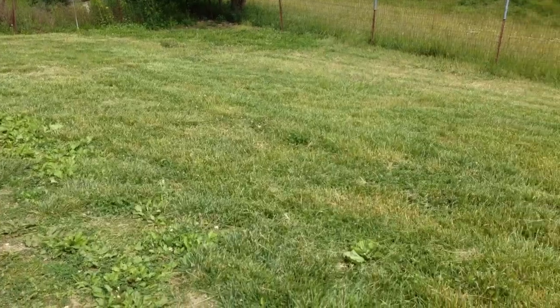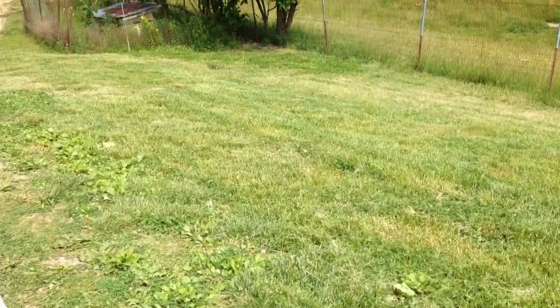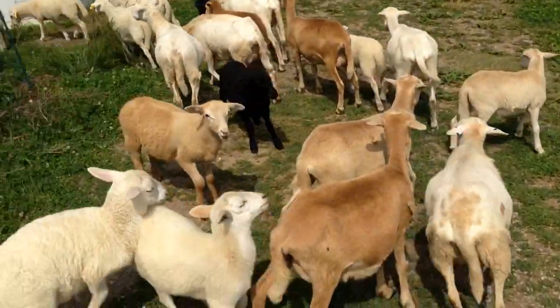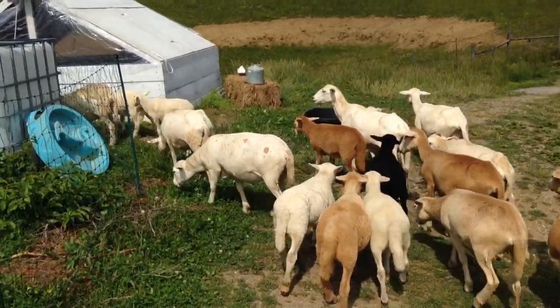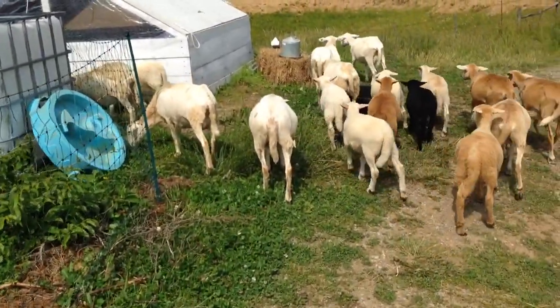There are definitely some people in the permaculture world who think grass is a waste of time, and I agree if you do a lot of irrigation and chemicals on it. We don't do anything with it, but it is nice to let the kids have an area that they can play on, run in, play some soccer or football depending on where you live.